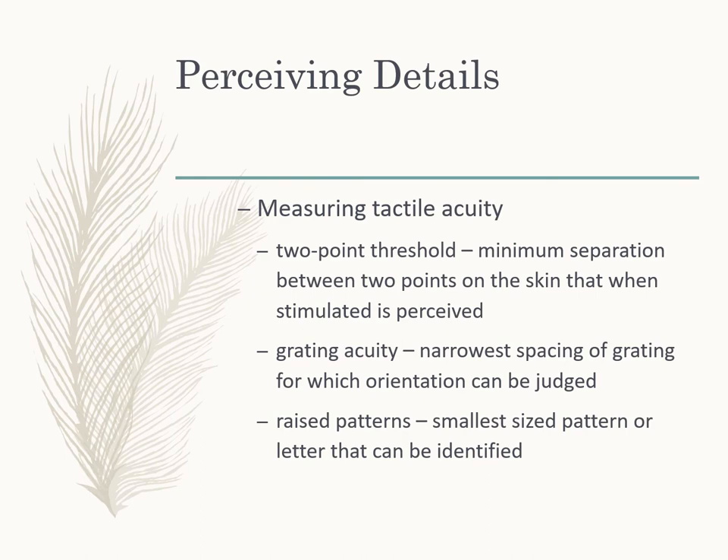When we start to talk about perceiving details, one important thing is measuring tactile acuity — not just detecting a stimulus, but how much detail we can get from it. They do this in a number of ways. One is a two-point threshold: using two toothpicks, we find the minimum separation on the skin where we can feel that those are two separate points rather than just one point somewhere in the middle. You can do this on the fingers and also on the arm.